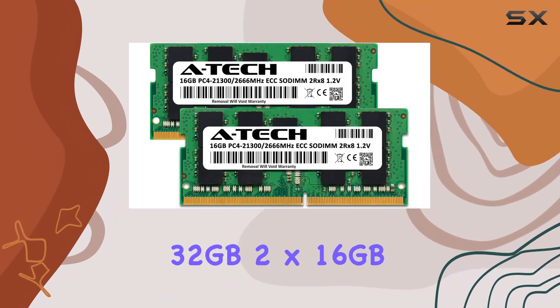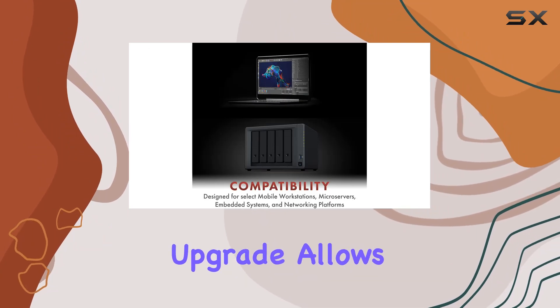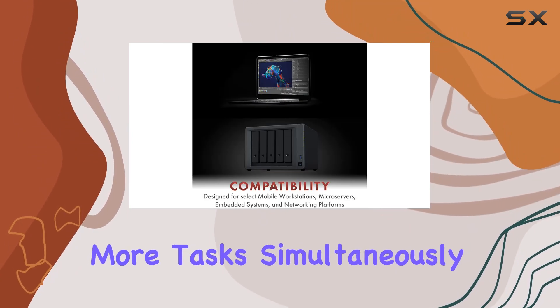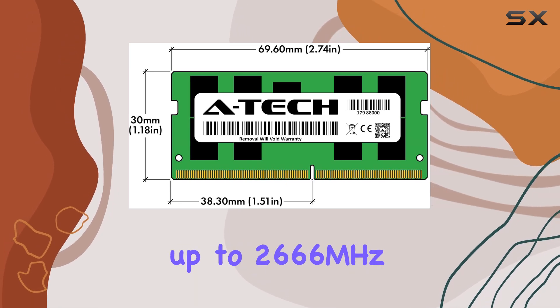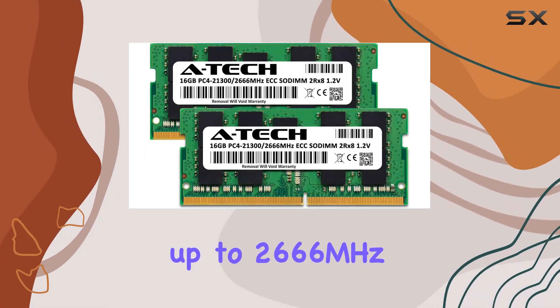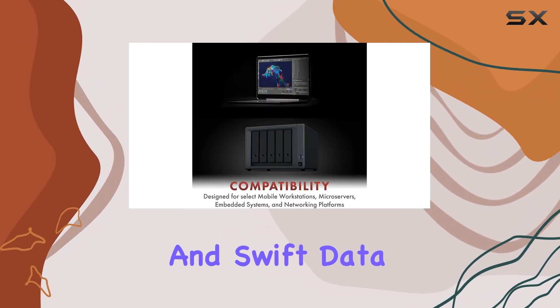With a capacity of 32GB — 2x16GB modules — this upgrade allows you to tackle more tasks simultaneously and handle higher workloads with ease. Operating at speeds of up to 2,666MHz, the A-Tech RAM ensures snappy responsiveness and swift data transfers.